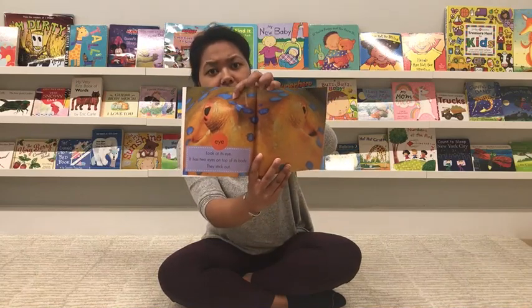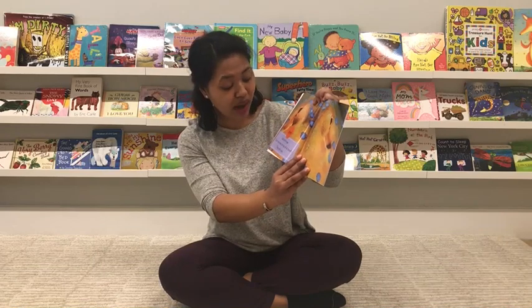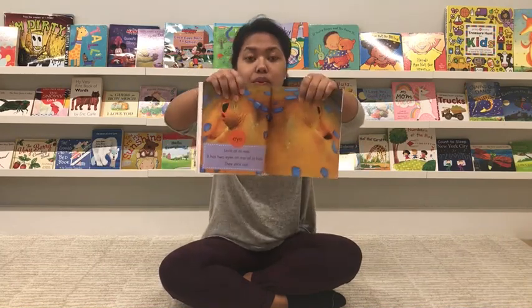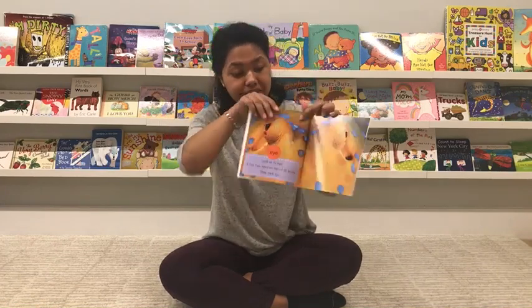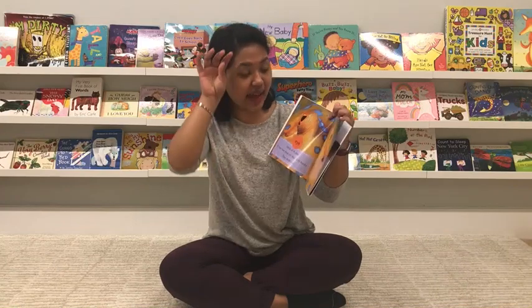Let's read. Look at its eye. It has two eyes on the top of its body — they stick out. Those are the two eyes that help them see under the water.